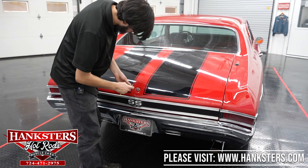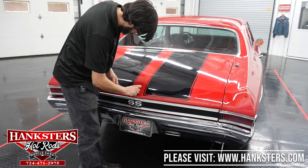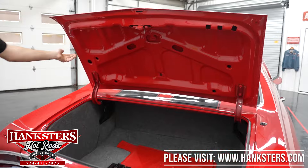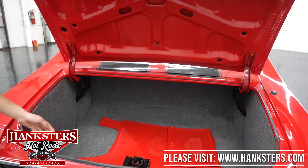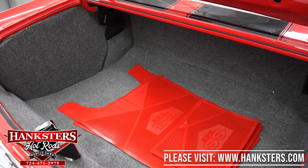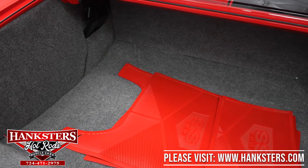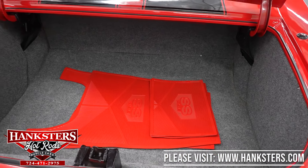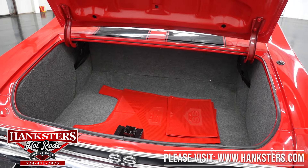You'll see the underside of the trunk is painted the same as the exterior. You've got a set of original style SS mats for the floor, a fully carpeted trunk interior as well — a very good looking trunk on this vehicle. Of course, your rubber seals are in good shape and intact the whole perimeter.